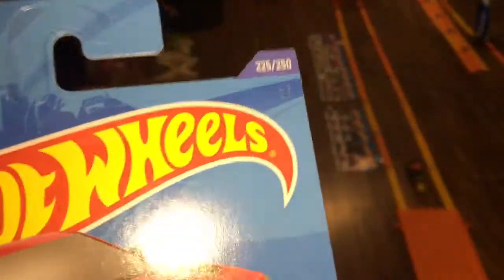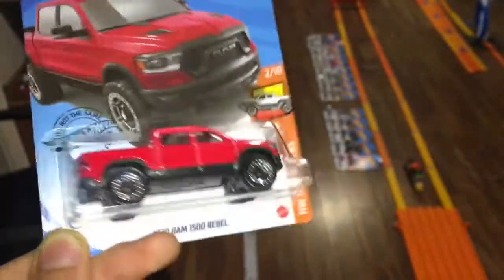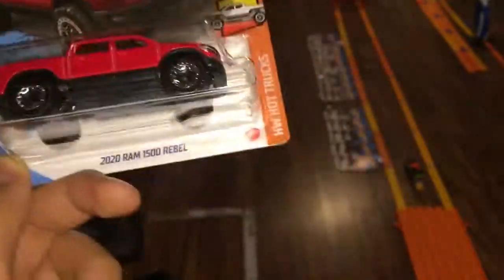Here is the 2020 Ram Rebel, number 225 of 250. This is probably one of my favorite new trucks, but the question is, can it fit down the track? Number 2 of 10 from Hot Wheels Hot Trucks 2020. Another 2020 model. I really like this one — let's open it up here. Oh my gosh, this is hard to open. There, got it.